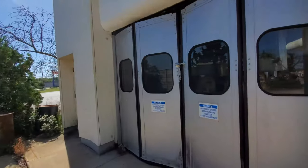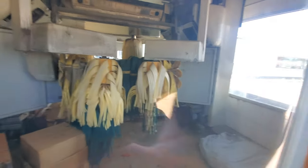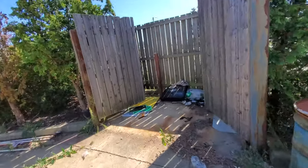They got it all chained up. There it is — abandoned car wash. Here's our trash area over here.